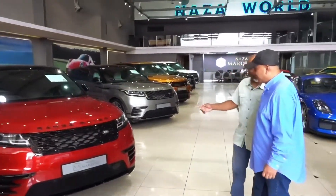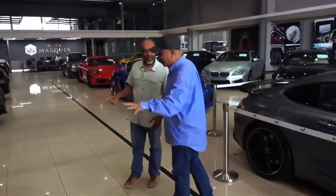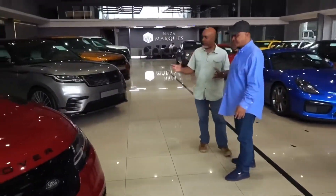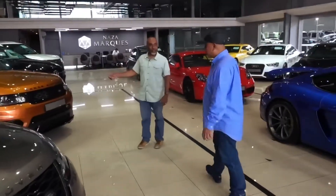Do you know what this is? This is the new Range Rover model, it's called the Velar — the one that's in between the Evoke and the Sport. And it looks so nice, especially this color — a deep red, my favorite color. You've got another one here in silver-gray.